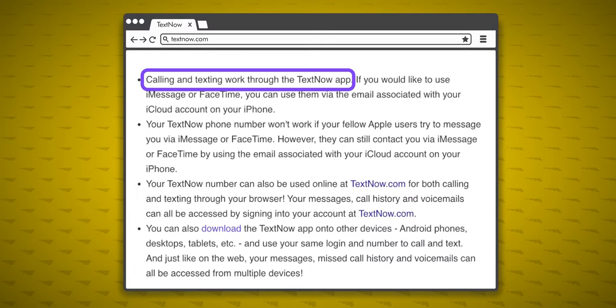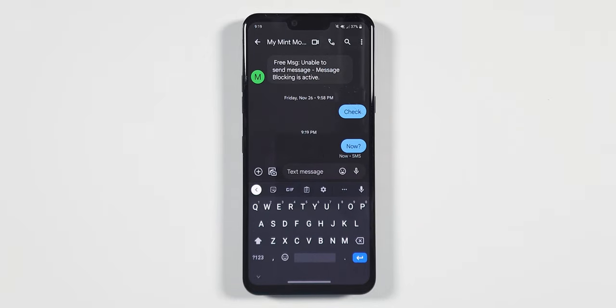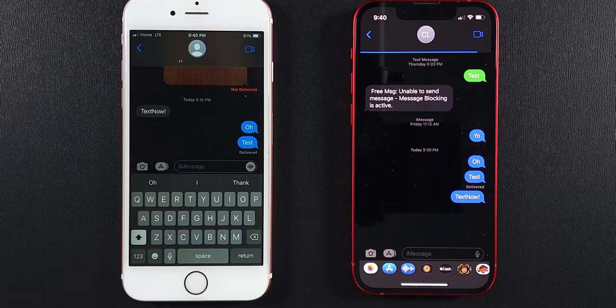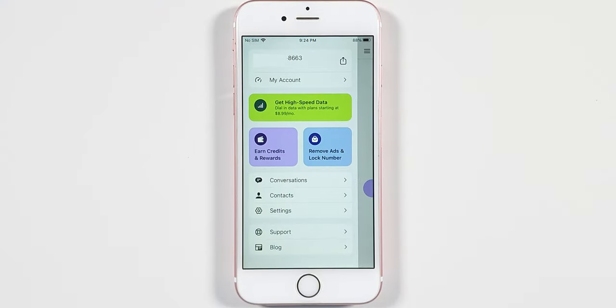Another con is that calls and texts can only be made through the TextNow app, which is not as full-featured as a pre-installed messaging app. Your default dialer and message app will sadly no longer function. The exception is for iPhones — you can still use iMessage and FaceTime, but only on Wi-Fi and only with your Apple ID email address, not your TextNow number.